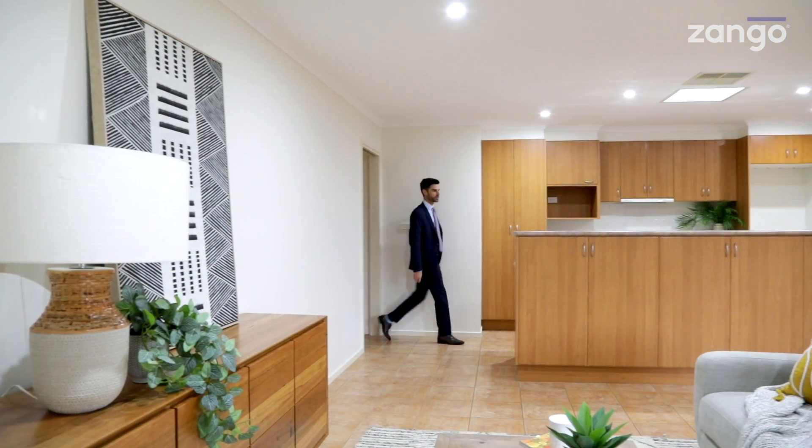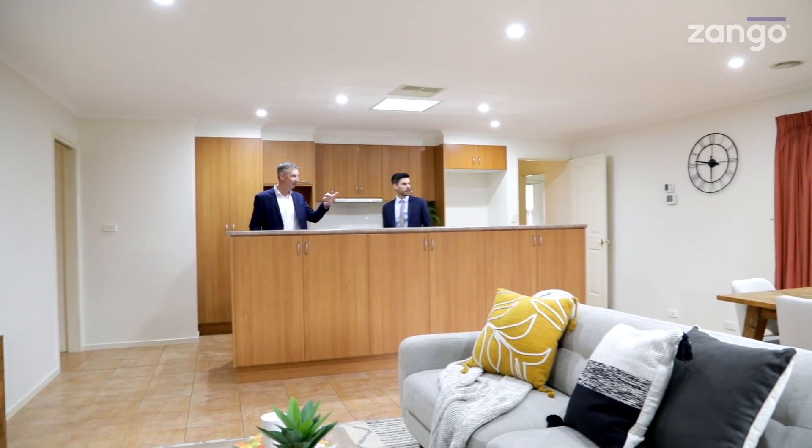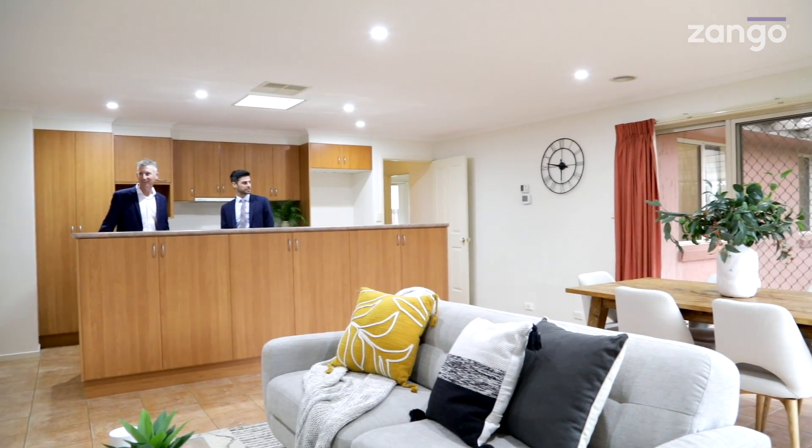Great space for the family — I was talking to the seller earlier today and she was saying how much time she spent there and not missing out on the family activities.